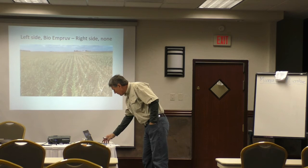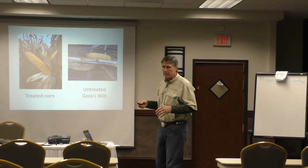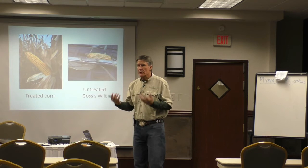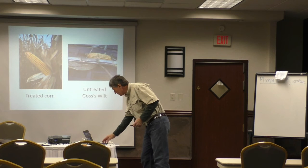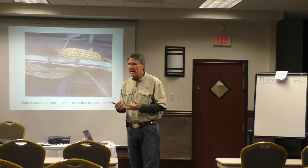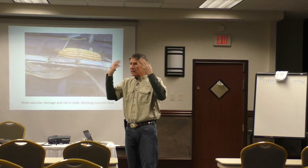This is what an ear of corn should look like — it should be filled right to the tip. This is off of our BioImprove field. This one is off of our untreated field. What the Clavibacter does is it comes into the plant through a wound — wind, an insect bite, hail damage. It slowly begins to strangle the plant. Right here at the nodes you see this browning. The Clavibacter gets in there and produces an enzyme that dissolves the cellulose structure in the stalk — like an artery: it just plugs the artery and dissolves it.